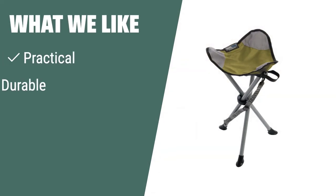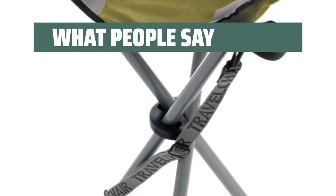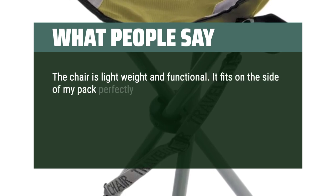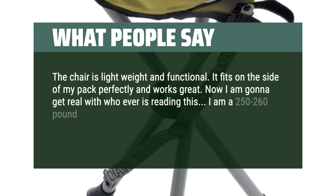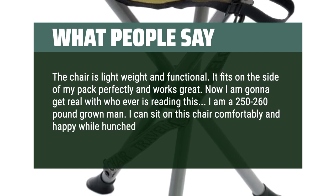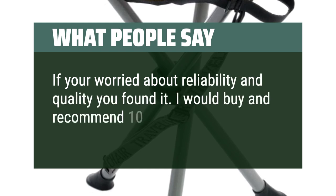What We Like: If you want a practical, durable, and comfortable seat for your outdoor adventures, this lightweight tripod seat is ideal for you. Constructed with nail head and ripstop polyester fabric, it can hold up to 275 pounds and is easy to move with the carry strap and hook and loop closure. What People Say: The chair is lightweight and functional. It fits on the side of my pack perfectly and works great. I am a 250 to 260 pound grown man. I can sit on this chair comfortably and happily while hunched over a fire. If you're worried about reliability and quality, you found it. I would buy and recommend 10 out of 10.